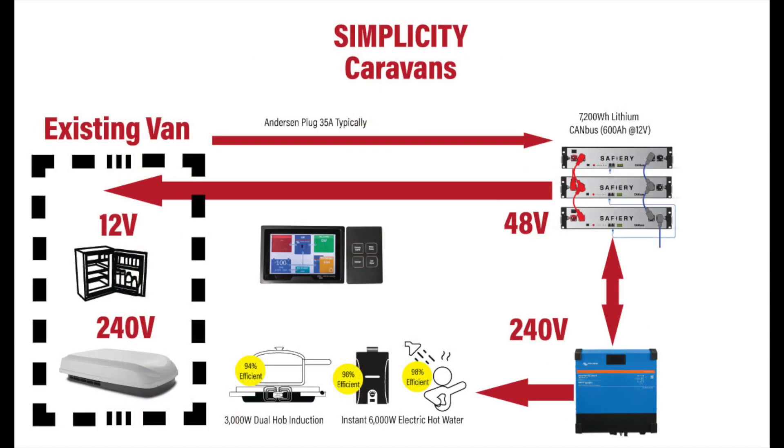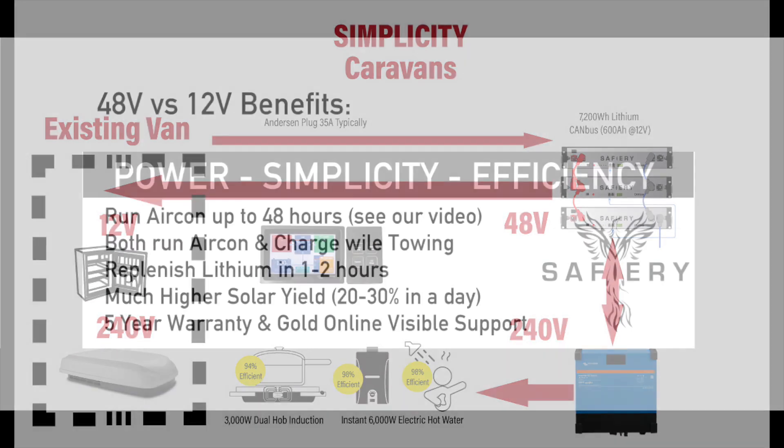For caravans, it's a simple overlay — it doesn't disturb the existing caravan's 12 volt system at all, yet it increases the solar capacity significantly. You get the impossible.